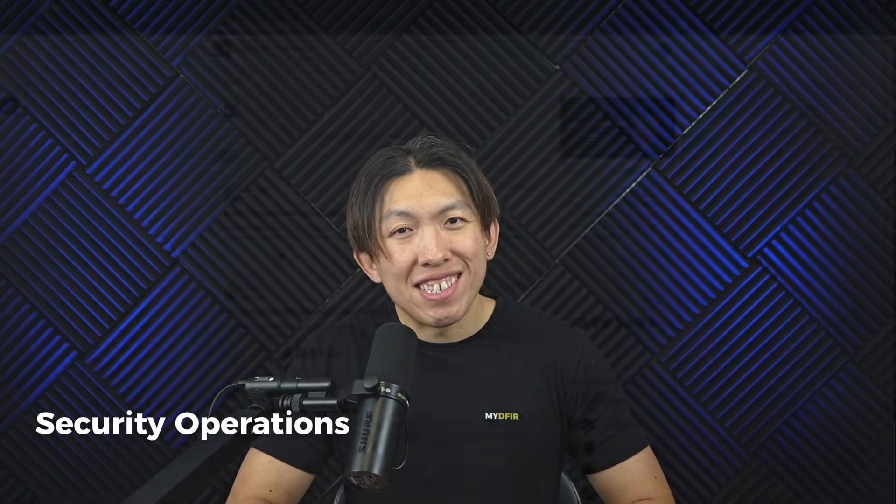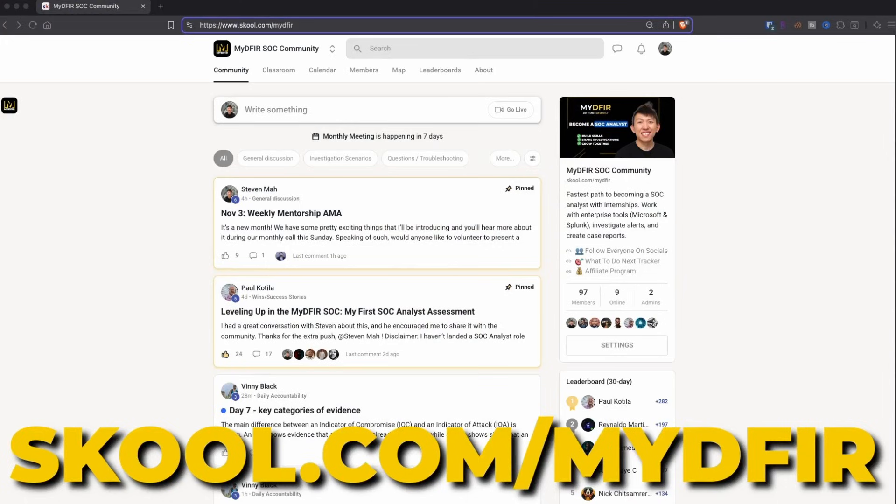If this is the first time that we're meeting, hello, my name is Steven and I've been working in cybersecurity for almost a decade, mainly in security operations. I run the MyD4SOC community, where I train aspiring SOC analysts through hands-on investigations.